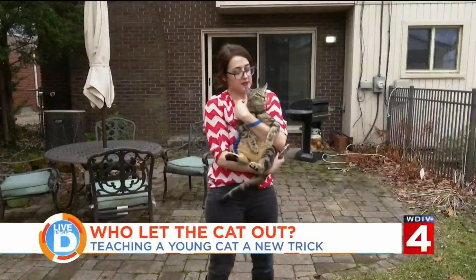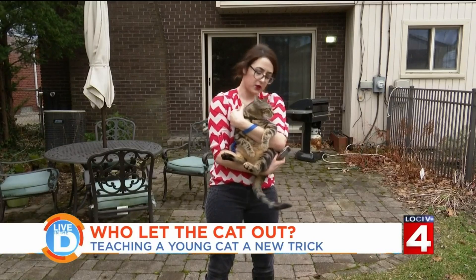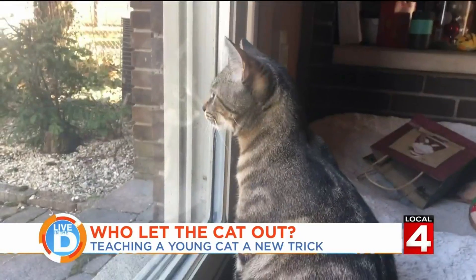He seems to enjoy being outside right now, so maybe we'll try it again. Let me know if you try it or if you have any tips, because he didn't really walk very much. All right, let's go inside. Good-looking cat — this is too funny, very cute cat. To make Michelle feel better, I have actually seen people who looked to be successfully walking their cat around Detroit. So there's that.